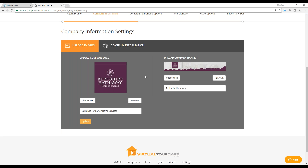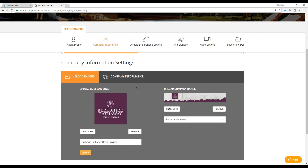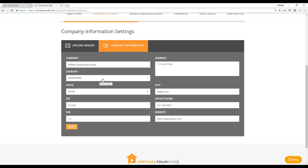The banner is customizable — you can create your own or upload a company banner by choosing a file, or use one of the many different banners we have for brokerage members. If you don't have a custom banner and need one, let us know and we may be able to help. When done making changes, simply click update. Under company information you can also store your office phone number, website, fax, zip code, state, and address.